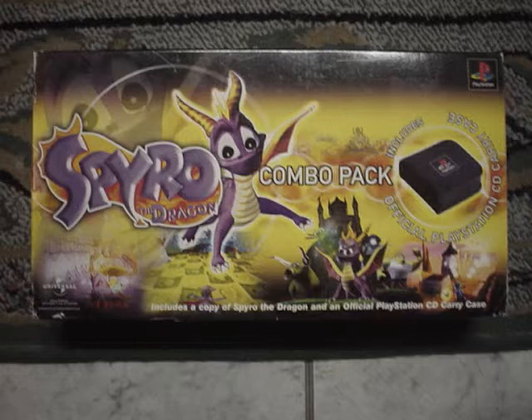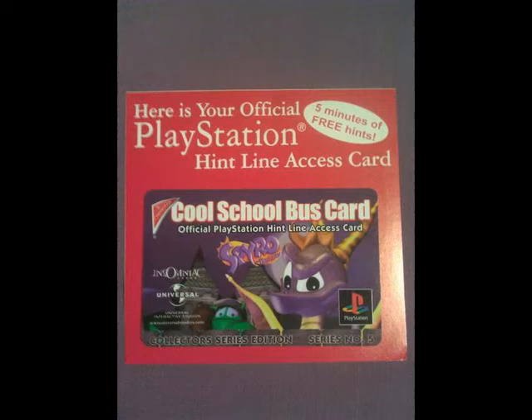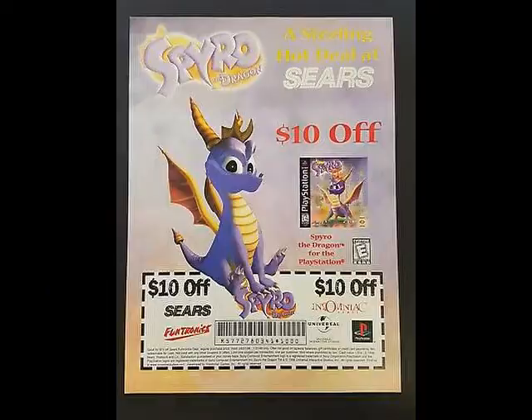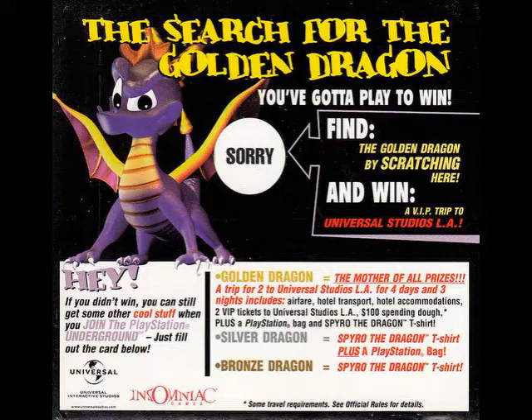Back in the day, there were hint lines for video games, and this card gives you 5 minutes on said hotline. I am baffled that these existed because there are guidebooks you can get for a little more, or even those VHS tapes that showcase gameplay. Sears always had these $10 off coupons in the 90s for video games like Crash and now Spyro. $10 isn't much, but in a kid's eye, it's a lot. In the Spyro PS1 game, PlayStation Underground held a Golden Dragon competition where you'd scratch off the circle near Spyro and hope you find it.